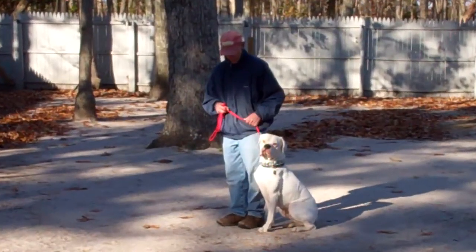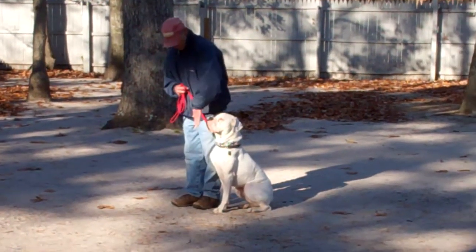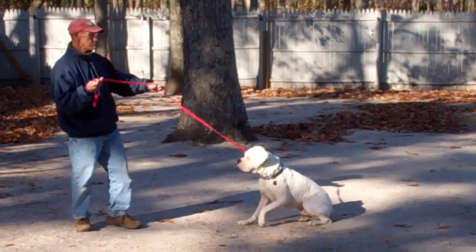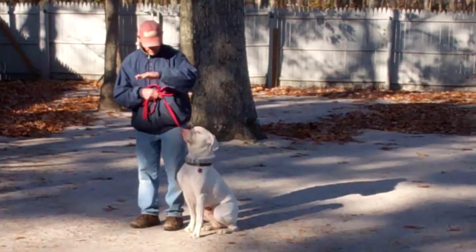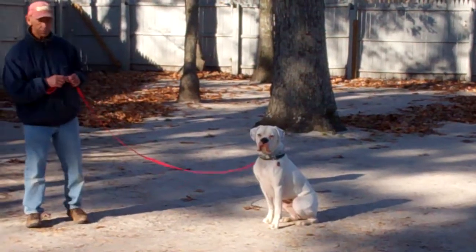The next command to demonstrate is the stay command, which is just going to be your hand open, flat of your palm, straight in front of Duffy's face where he can see you, and then walk out to the end of that training leash. That builds up self-control. He started to go into a down, so Fred gives him the no — that's just the closed fist — and then he repeats it with his hand right in front and out to the end of the leash.